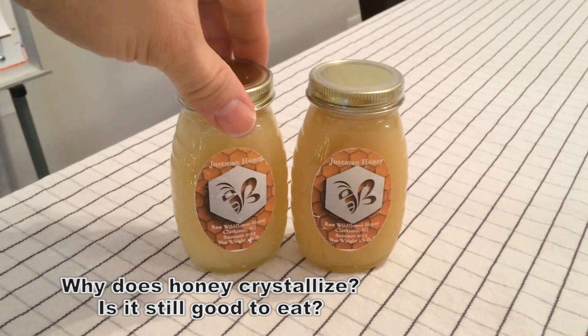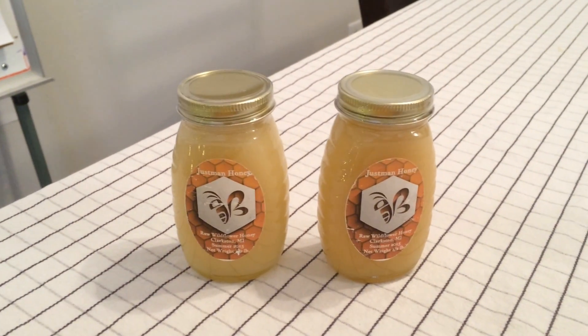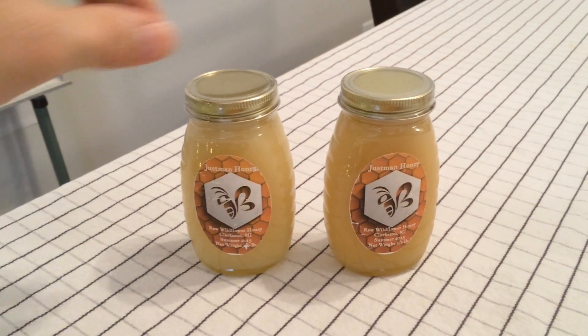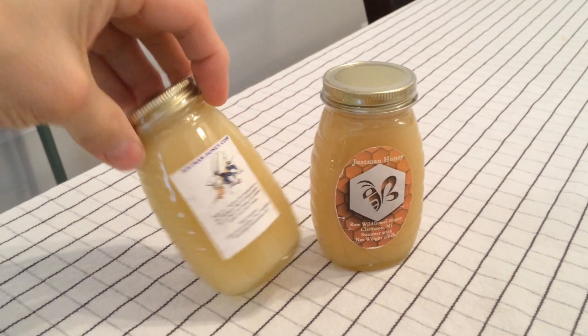As a beekeeper and person who sells honey, one of the questions I get asked is: when honey crystallizes, is it bad? And of course the answer is definitely not.